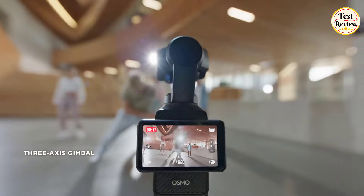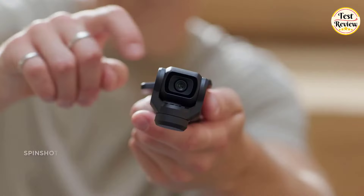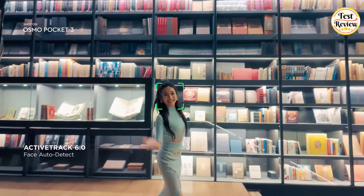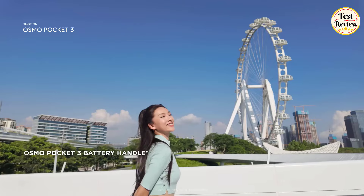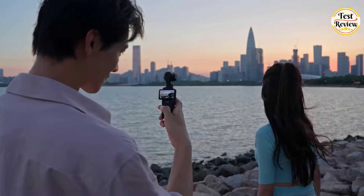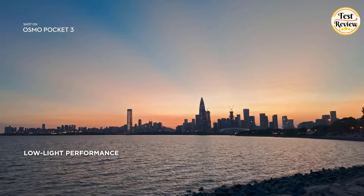Display your best moves with the 3-axis gimbal that guarantees stable and ultra-smooth shots. Explore unique angles with features like Spinshot. The new Face Auto Detect feature makes tracking effortless, allowing you to concentrate less on the camera and more on the moment. An additional battery handle ensures you'll have plenty of time to record it all. Even after the sun sets, the creation doesn't stop — the Osmo Pocket 3 is made for any moving moment.